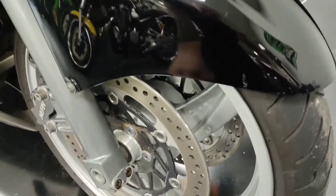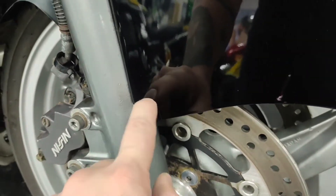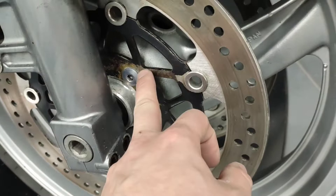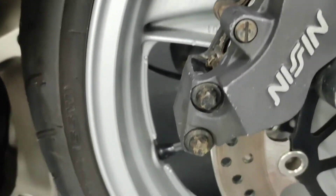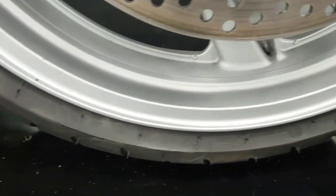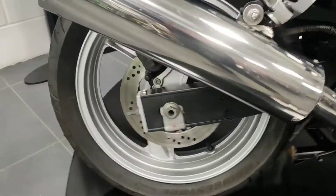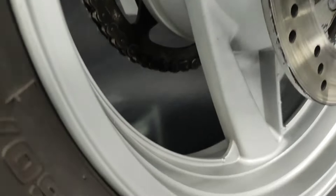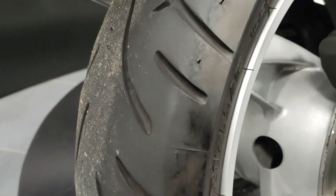The front mudguard — same situation here again, no major scuffs, no major dents, no major scratches, it's not cracked at all. You tend to find the earlier Kawasakis do crack around here, but this is good. There's obviously a little bit of corrosion on the inside of the discs, which is what you would expect for a bike of this age. The wheels are nice and clean — the early Kawasakis are prone to having the wheel paint chip — front and rear both look good, and of course there's plenty of tread on the tyres.